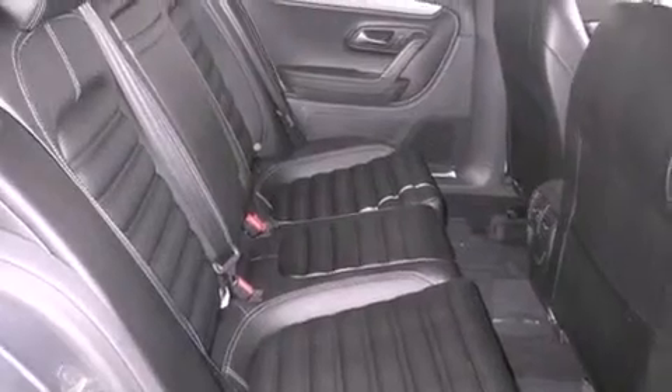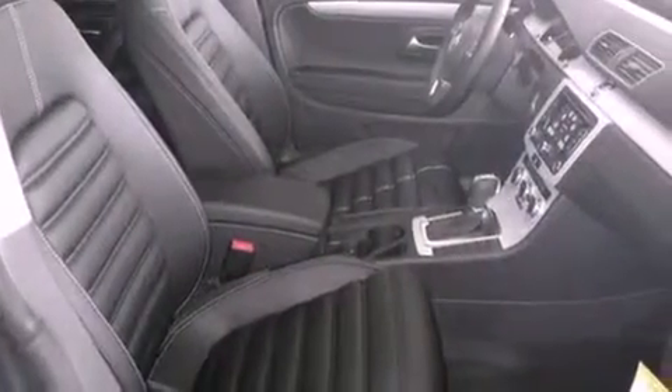Air conditioning with automatic climate control, cruise control, heated side view mirrors, an anti-lock braking system, side curtain airbags, and fog lamps.